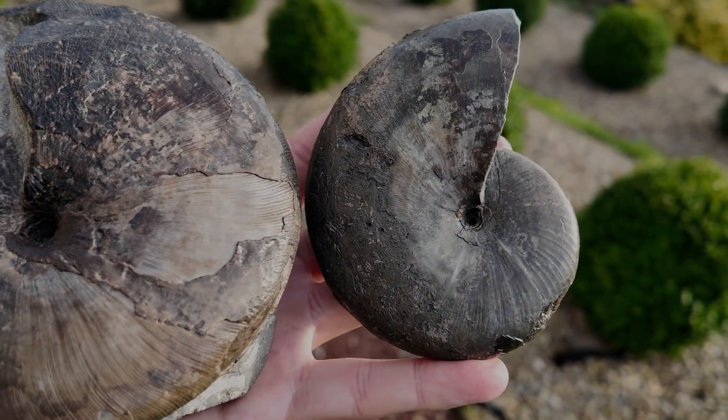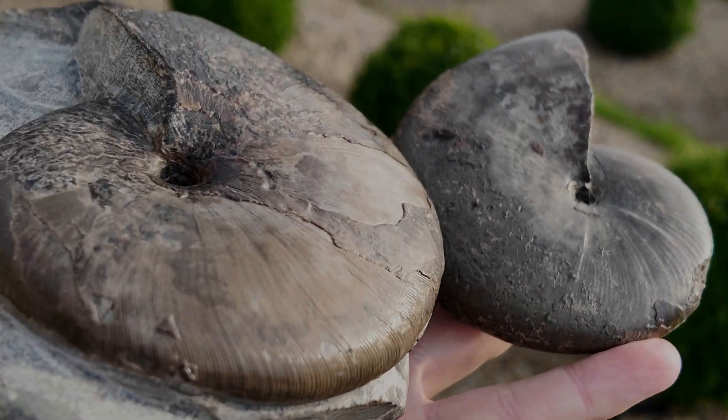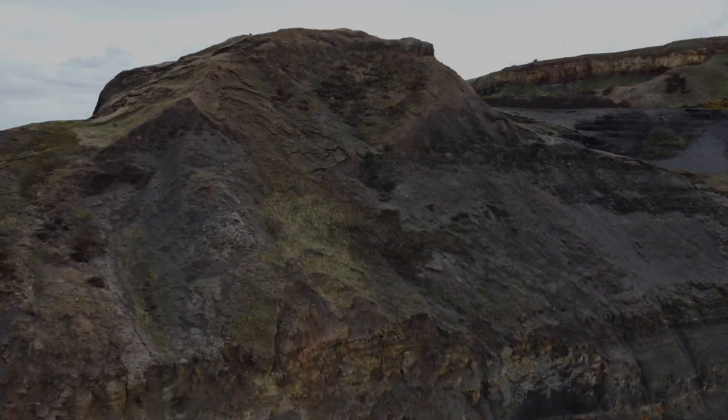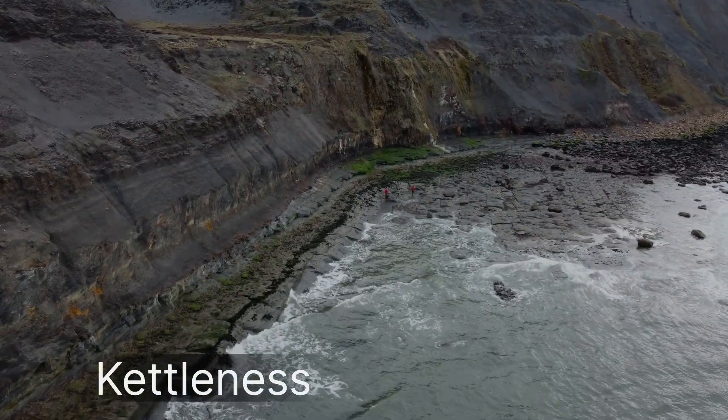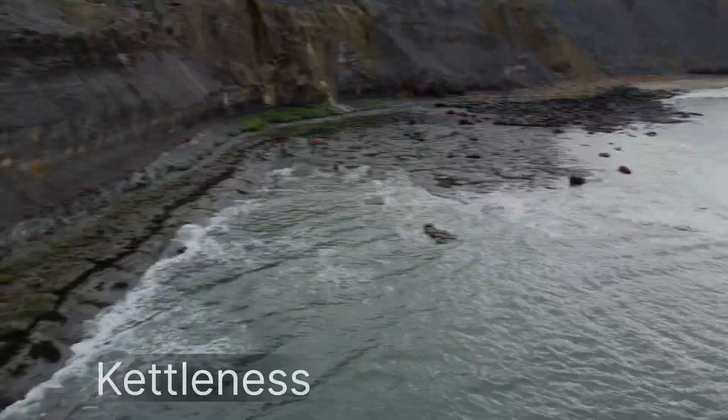Here are the two Phylloceras ammonites side by side — tell me, which one do you prefer: the larger one or the smaller one?